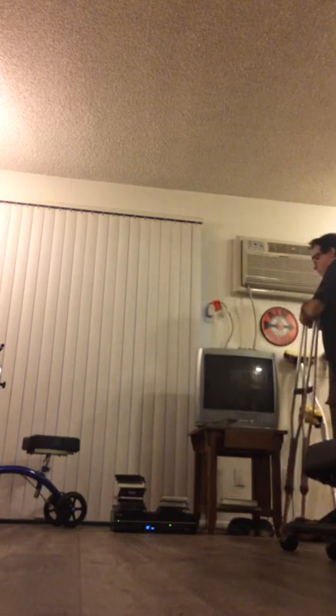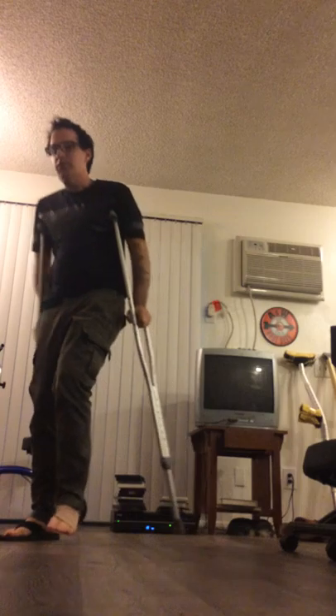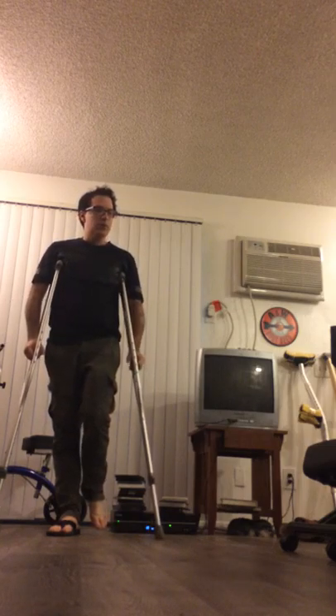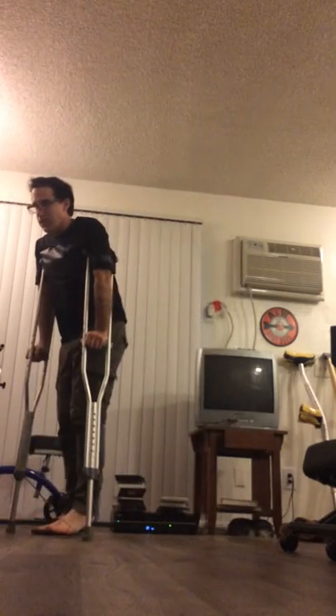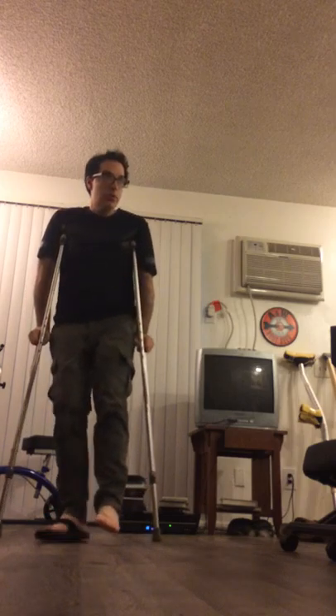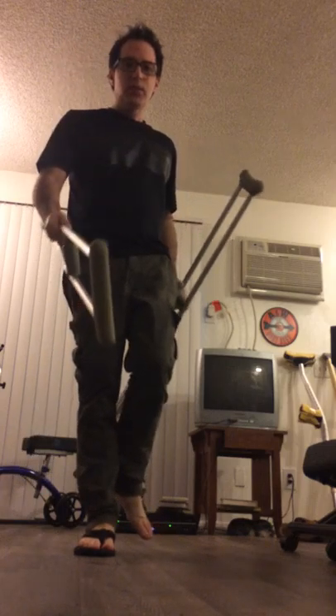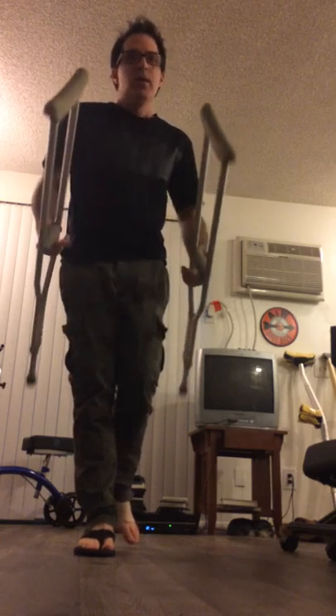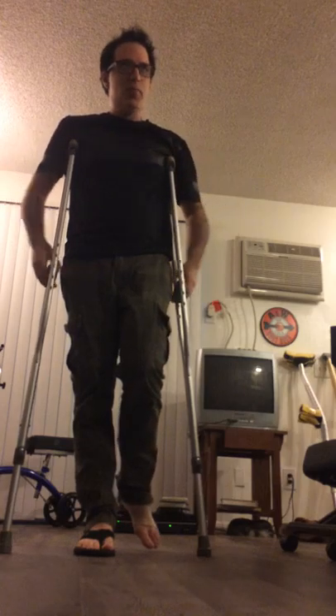So these are the standard metal crutches. If you ever see somebody out in public on crutches, this is the most common sight. A lot of people use these, and a good number of manufacturers basically make the same design. As you can hear, there's a bit of a click — but it's kind of that expected click you're going to hear with metal crutches. These are also starting to show a bit of discoloration on the gray padding from sweaty armpits over time.